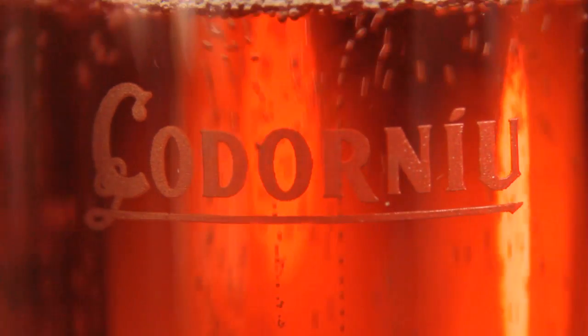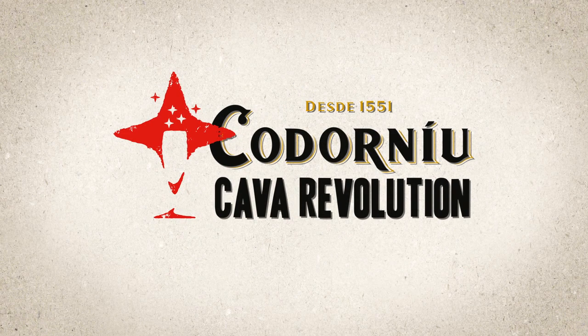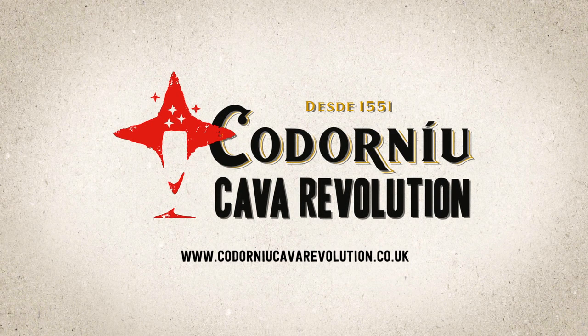And the best thing about Cava? It's much more affordable than champagne. So the next time you have something to celebrate, whether it's a birthday, Christmas, or just a Monday night, reach for a bottle of Cava. Give it a try. We'll see you next time.